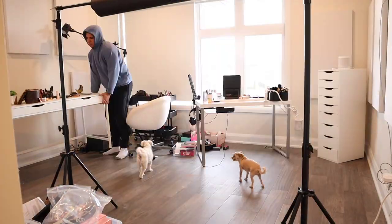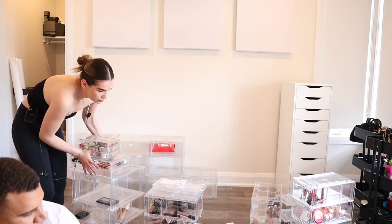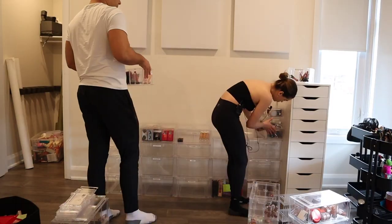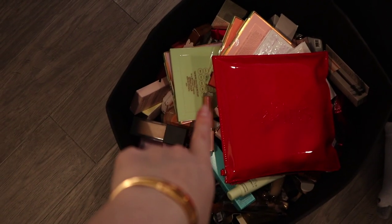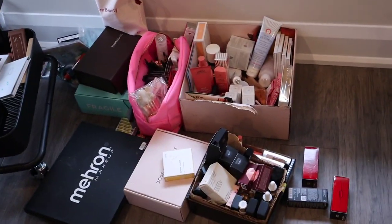Thank god Charles is here to help. We're taking out all the makeup I had stored in my closet because now I want to keep my collection out on this wall. I'm adding a lot more empty drawers because I really needed more space. Now the drawers are ready to be filled — first we have to sort out my piles of makeup. We also have all this PR makeup that has to be put away and organized into the drawers.